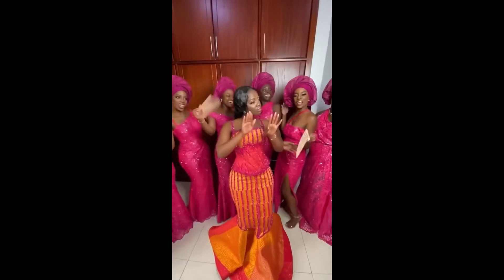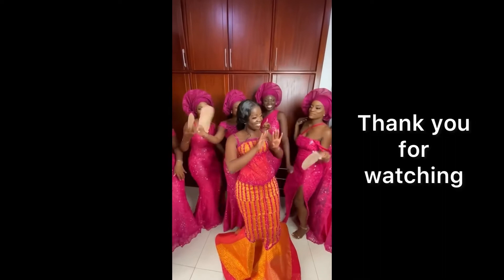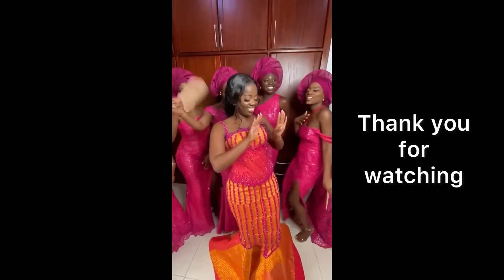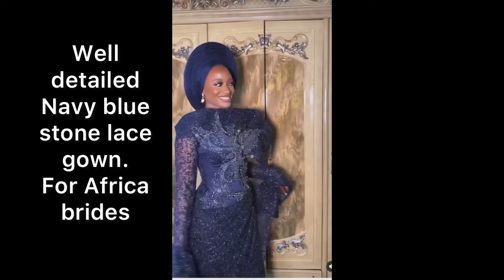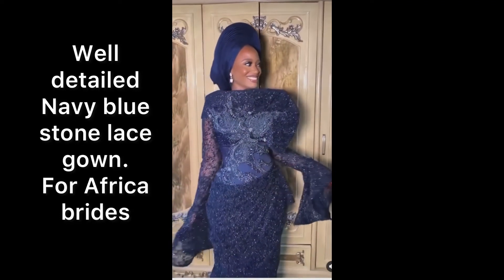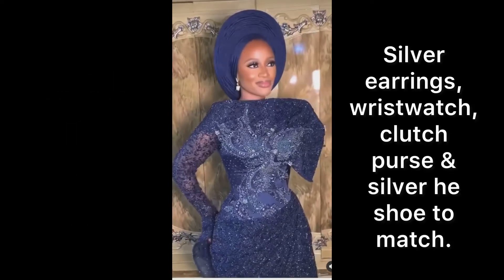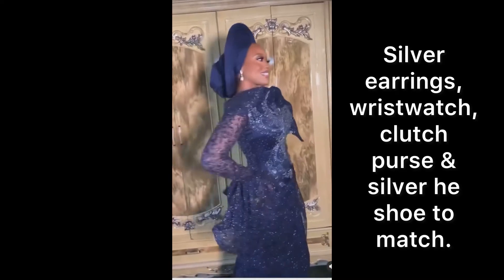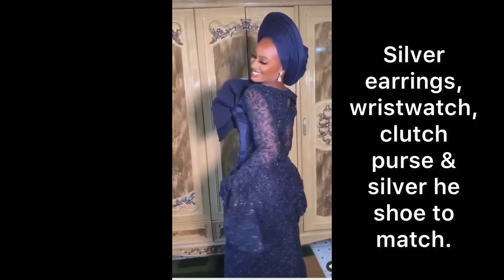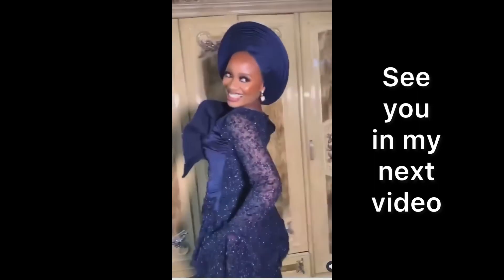Thank you for watching. This is a well-detailed navy blue stone lace gown for African brides, with a silver earring, wristwatch, clutch purse, and a silver shoe to match for our beautiful lady.